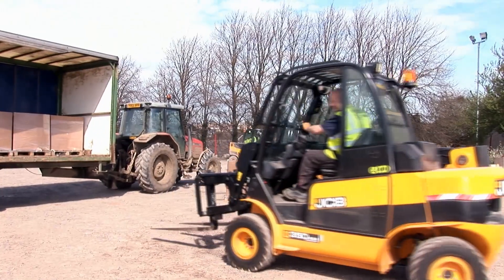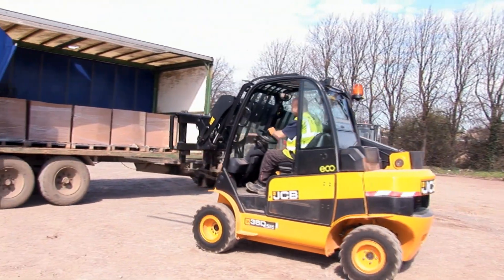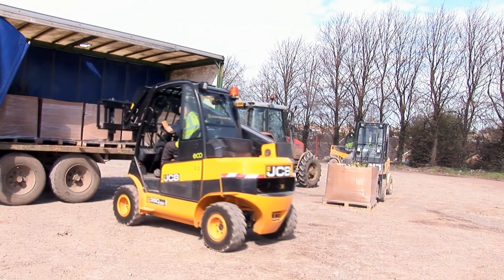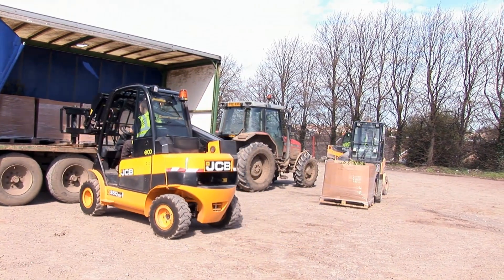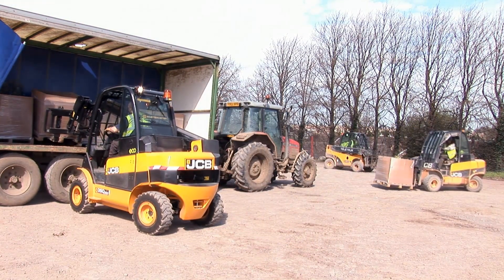Maneuverability in our small yards is a major thing for us. We can be loading 12 lorries at a time in a very small yard. So being able to load from one side without having to open curtains, etc., just makes life so much easier for us.